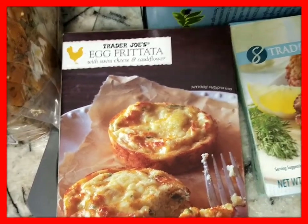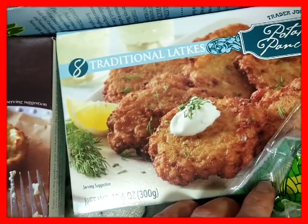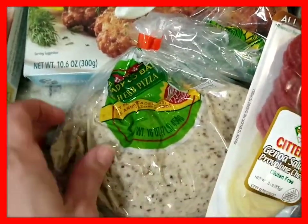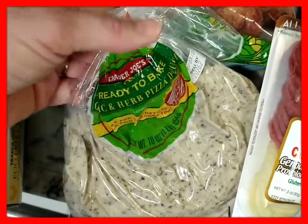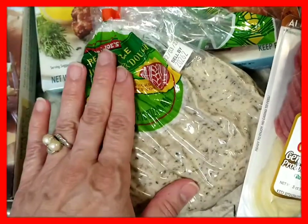Another breakfast item I'm going to try is the Trader Joe's Egg Frittata with Swiss Cheese and Cauliflower. My favorite traditional latkes — potato pancakes. And since everything here ends up in a crock pot, I'm going to make crock pot pizza that my son requested. This is ready-to-bake dough with garlic and herbs.